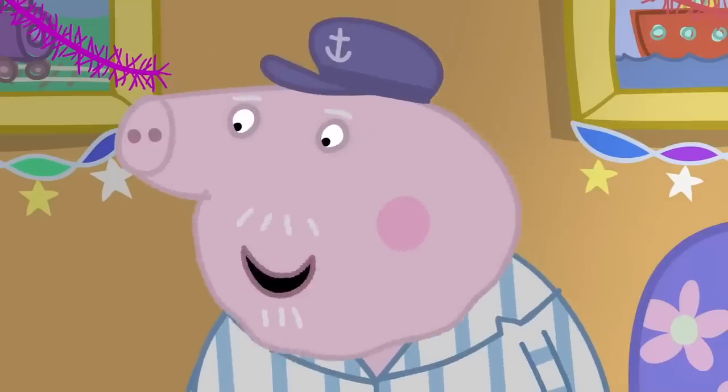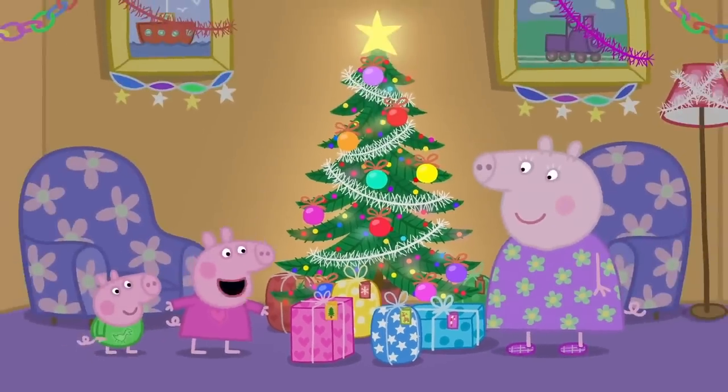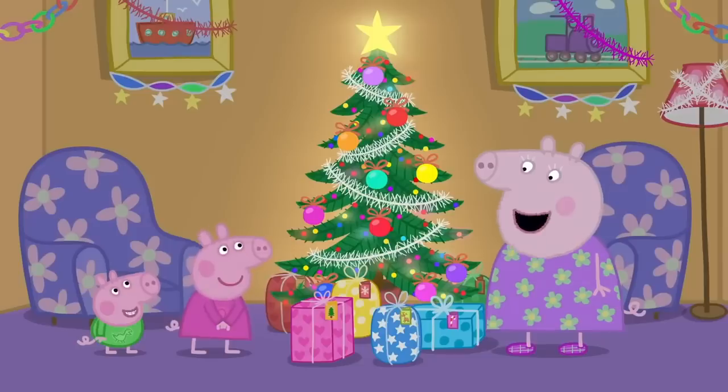Yes, Santa likes a good mince pie. And there are big presents under the tree. I asked Santa for a doll. Can we open them now? We will open the big presents after Christmas lunch.